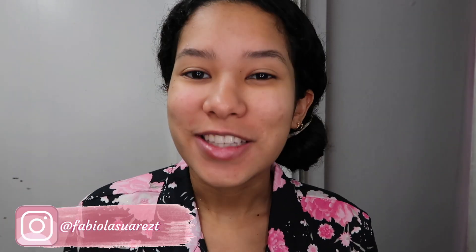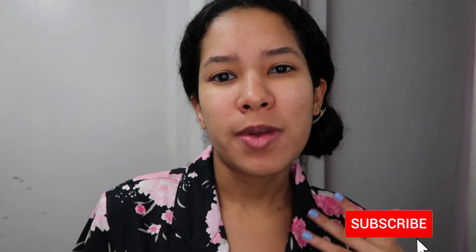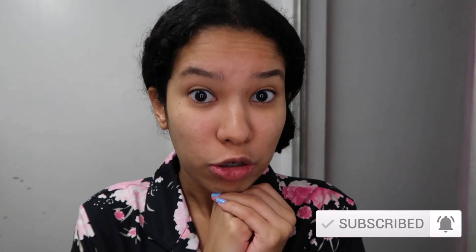Hey guys, welcome back once again to another video. Today I'm going to do another of my transformation 'Get Ready With Me' - hair, makeup and outfit. I just woke up, it's literally like 8:30 in the morning and I have an event to go to today, so I decided I wanted to film it.